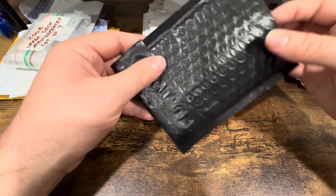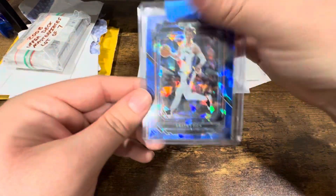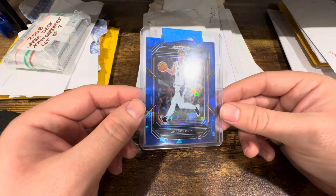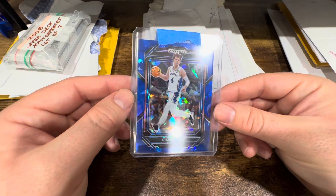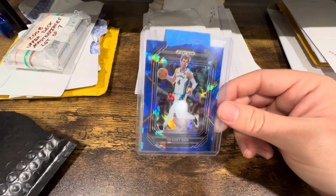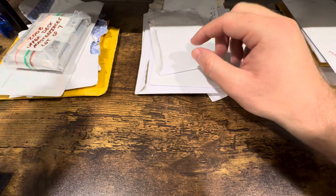Starting off with this pile here — pretty much just random things I picked up. This is a nice Grady Dick Kansas color match from the new Prism product, numbered out of 99, so that's pretty solid. I believe I got this for not much — wasn't more than 20 bucks, so I'll take that. He hasn't gone too crazy this year but I think he's got good potential on the Raptors team.